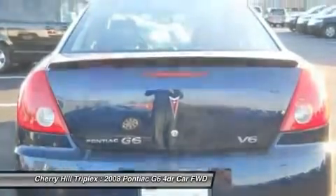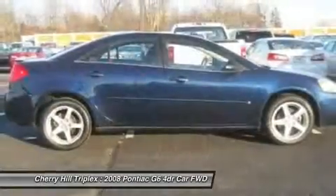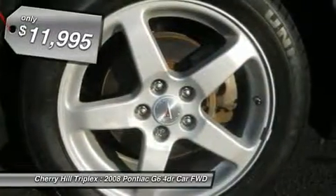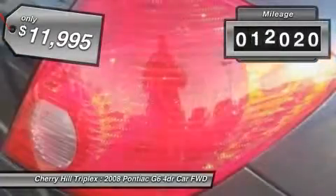Boasting an EPA-estimated 33 miles per gallon highway, the G6 is a stylish, fuel-efficient sedan that doesn't sacrifice amazing performance, and is priced below $15,000. This vehicle has less than 65,000 miles.